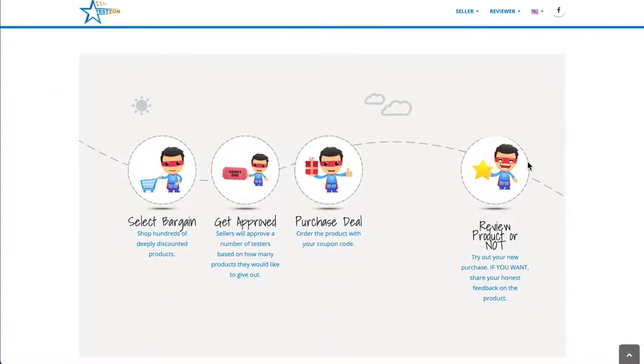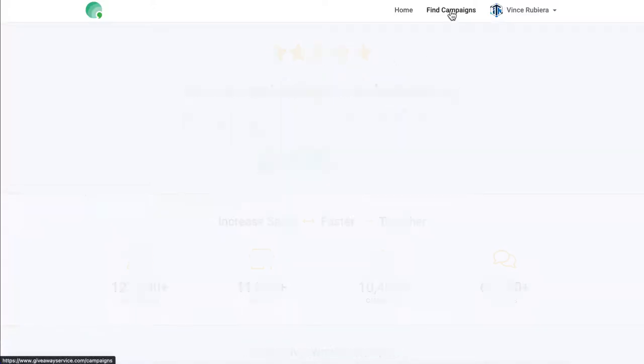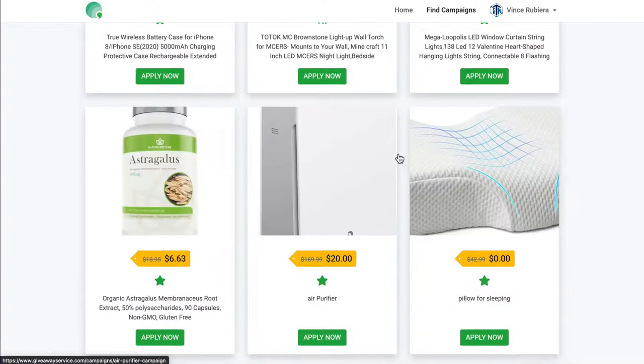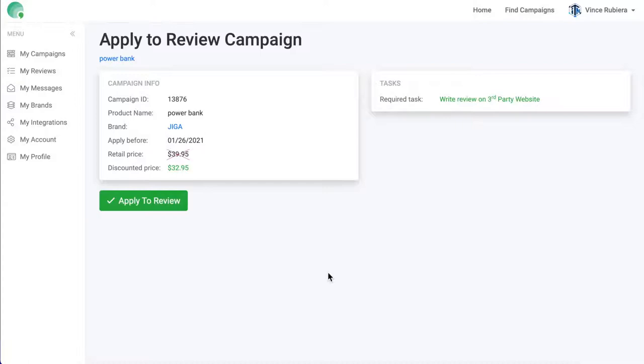These sites will have a catalog of products that you can scan through. If you're interested in a product, go ahead and sign up and submit your interest in the item. If the seller has any open tester slots and approves you, you can purchase a discounted or free product with a coupon code. After you receive the product, test it thoroughly and provide a detailed review with pictures and maybe even videos. I've also provided a link in the description to a resource that will help you with writing detailed and consistent reviews.